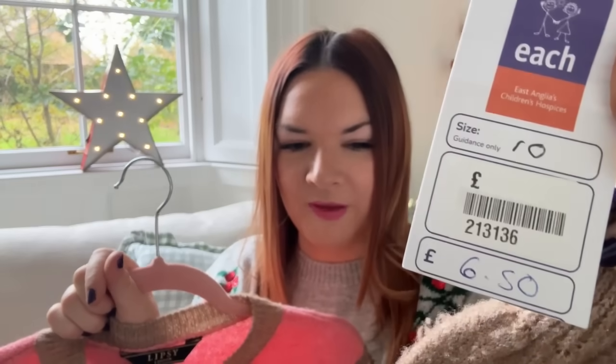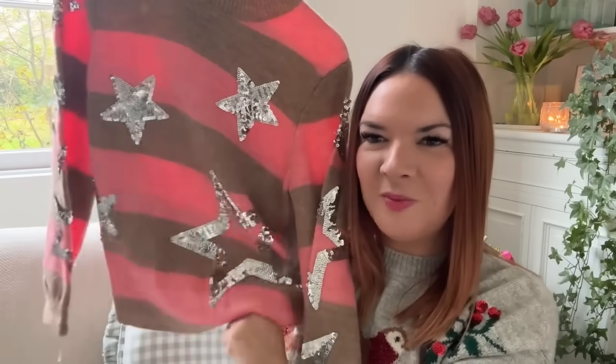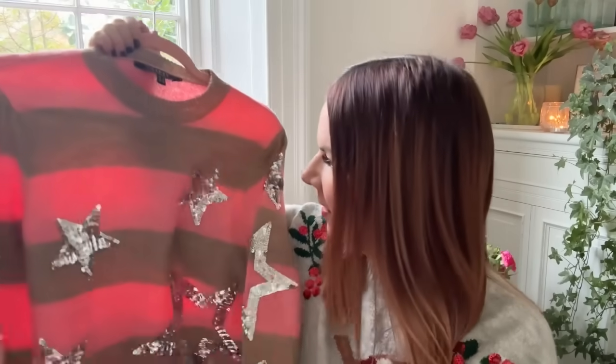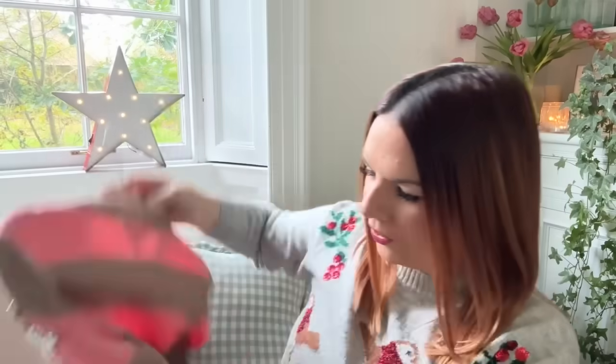Now for the Christmas jumpers — I've got three more to show you and they're really pretty. This first one is Christmassy but I could maybe wear it normally too. It feels brand new, the condition is absolutely perfect — it's from Lipsy and it was £6.50. I love the brown and the pink, I think they go really well together. Really nice and warm as well. I think this is probably one of the prettiest jumpers I've seen in the charity shop and it honestly looks like it's never been worn or washed.